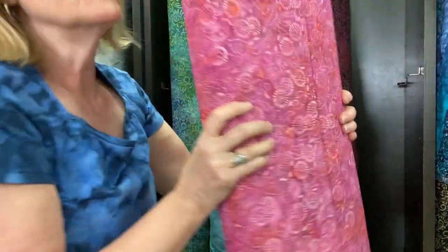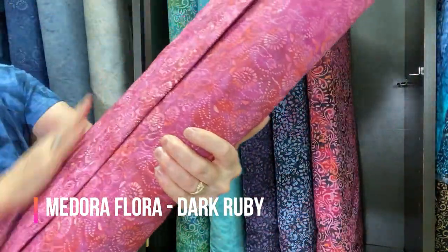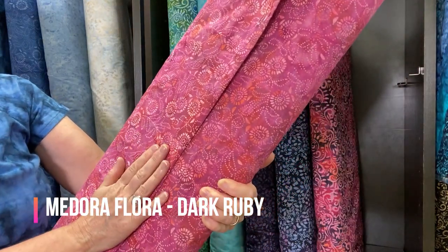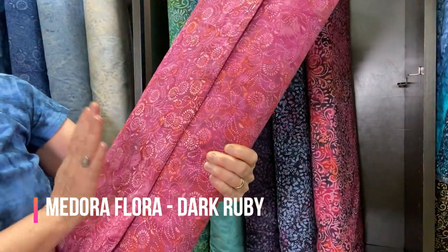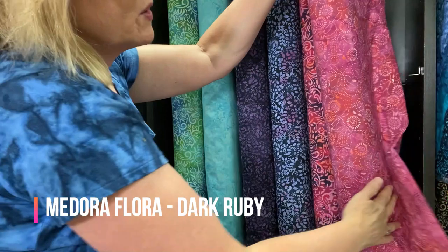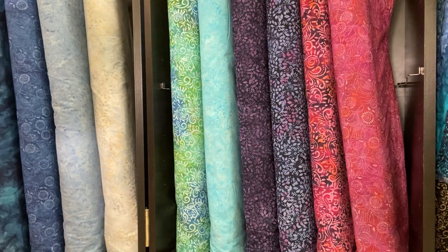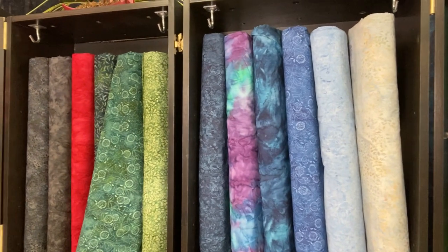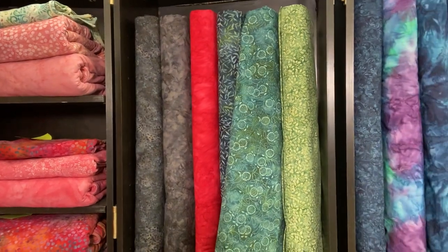The last one from our new collection is Medora Flora in Deep Ruby — actually I think it's Deep Ruby, not Dark Ruby. You'll see these on our website and I will be adding all of the Valhalla motifs shortly. Hopefully they'll be live before this video goes out. Those are our newest additions to our extra wide collection of cotton.